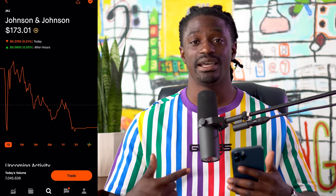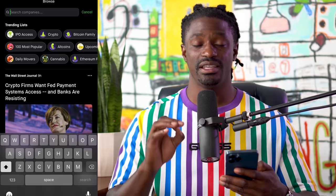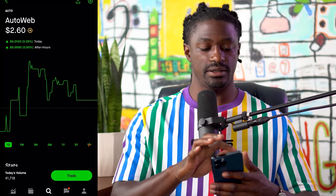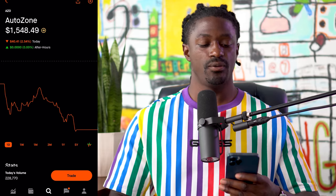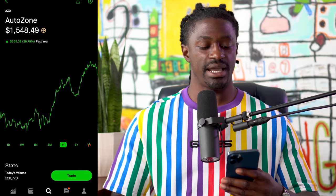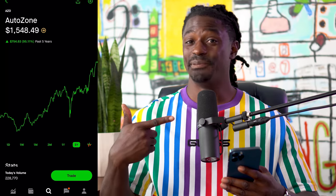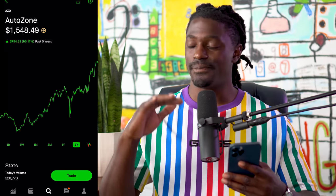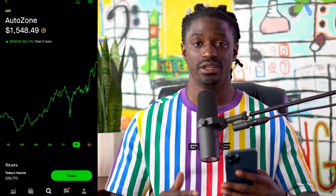As a bonus stock I'm actually thinking about purchasing in September: AutoZone. Ticker symbol AZO is at $1,548.49. They're up 29% over the last year and up 95% over the last five years. I bet a lot of you didn't know AutoZone was at this price point. I'm going to do a full dedicated video on AutoZone in the future, so make sure you subscribe so you don't miss it.